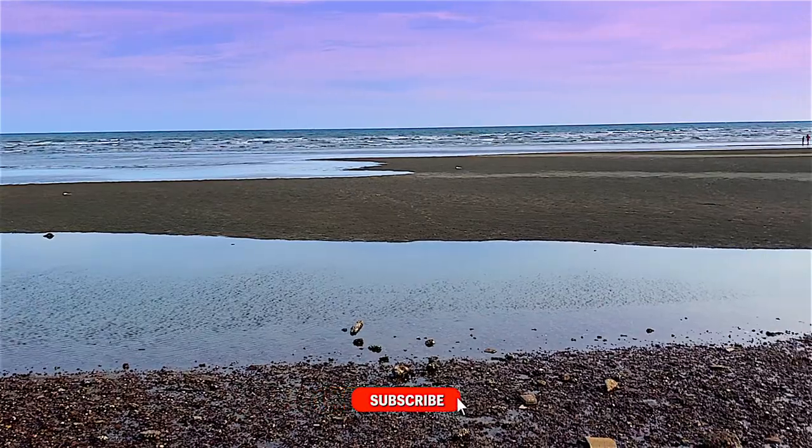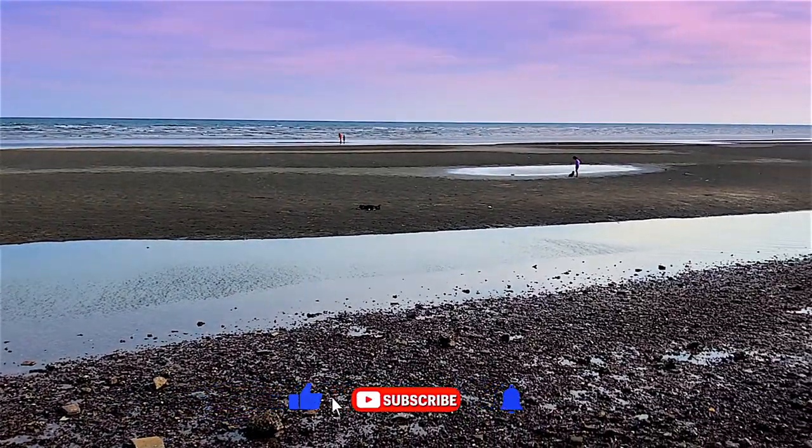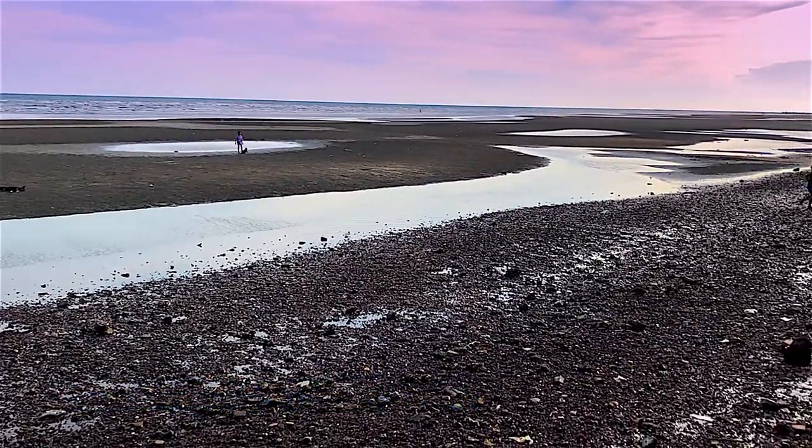If you like this video, please subscribe, give it a like, and hit the notification bell to get more updates on traveling in Thailand and Asia.